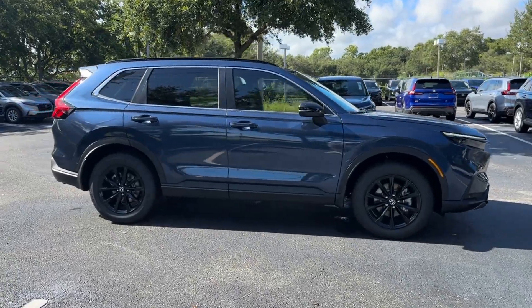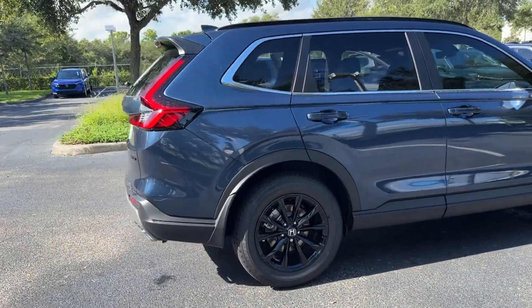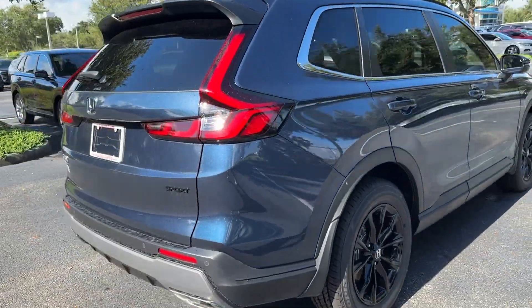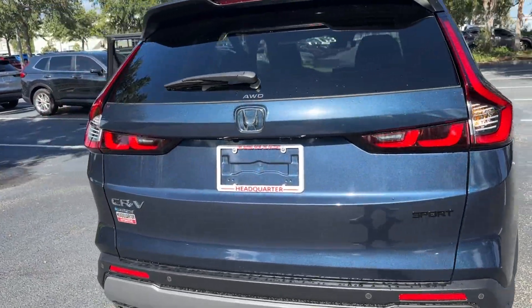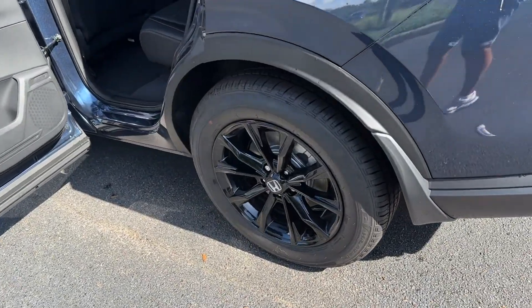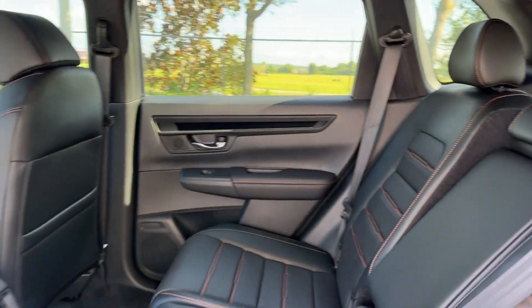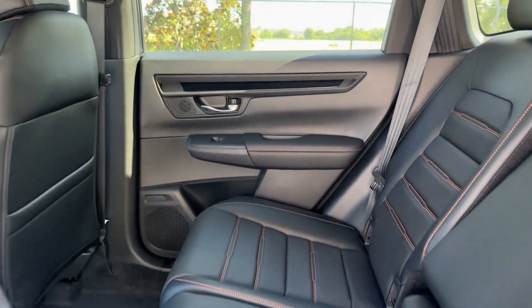2025 Honda CR-V Hybrid. This SUV offers space as well as power and performance. It checks off in-demand features which offer more convenience, such as Lane Keeping Assist, Side View Mirrors with Turn Signals, Lane Departure Warning, Satellite Radio, Multi-Zone Air Conditioning, and Blind Spot Monitor.